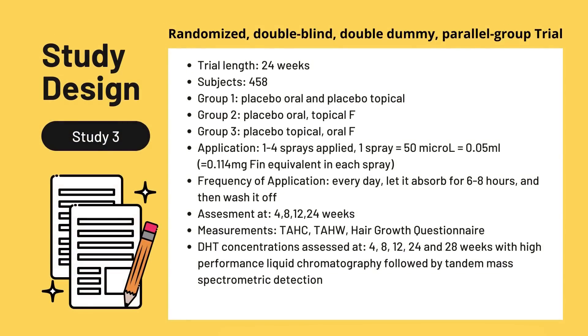This brings us to the third study I'm introducing today. Study number three was a randomized, double-blind, double-dummy, parallel-group trial. The trial length was 24 weeks, with 458 subjects. Three groups were involved: group one was placebo oral and placebo topical; group two was placebo oral and topical finasteride; group three was placebo topical and oral finasteride. Application was one to four sprays every day, once a day.